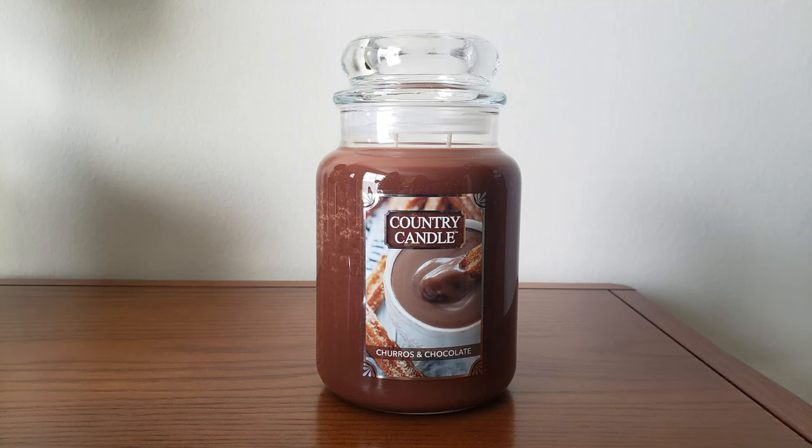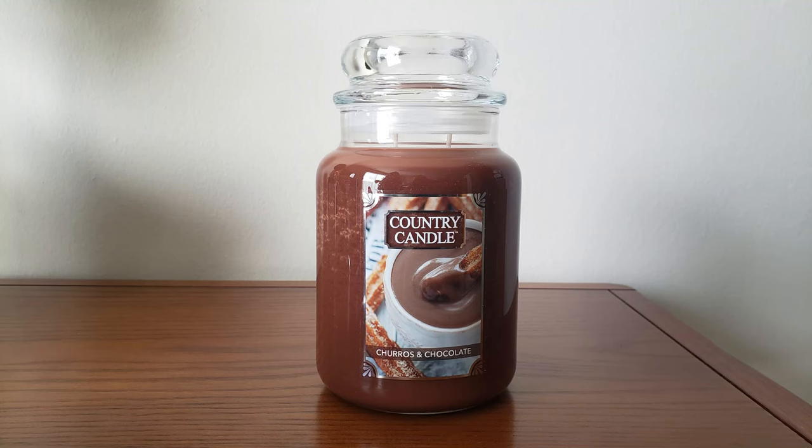The final candle I picked up was Churros and Chocolate — because who doesn't want churros and chocolate? Scent notes are chocolate, honey, lemon zest, butter, nutmeg, cinnamon, vanilla, sugar, and toasted almond. It smells so good with the cinnamon and chocolate and almond — kind of like a chocolate, nutty, cinnamon fragrance. Delicious. Now I want a churro. There's this churro ice cream I get at the grocery store that's so good — they actually put little churros in the ice cream.